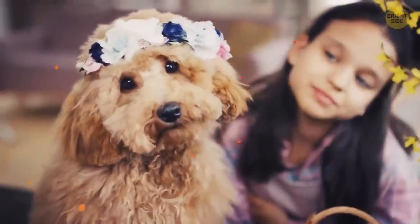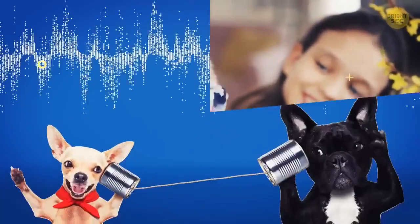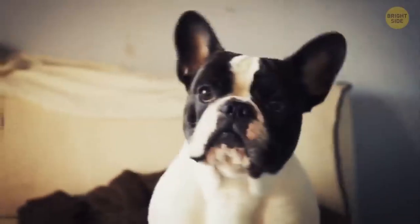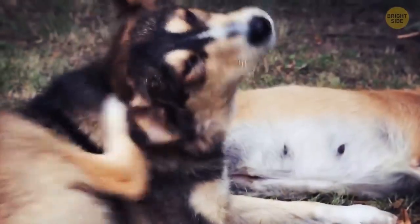By tilting their head, dogs try to understand all you're saying correctly. It's the way to adjust their ears to the sounds they hear. It may also be the way to show their empathy to the owner.